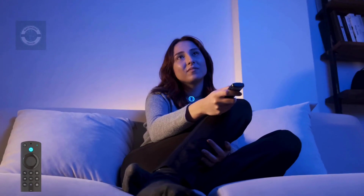Alexa Voice Remote: press the button and ask Alexa to search, start, and control the content, or switch to cable. With preset buttons, you can access your favorite applications.